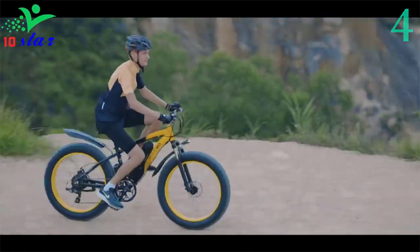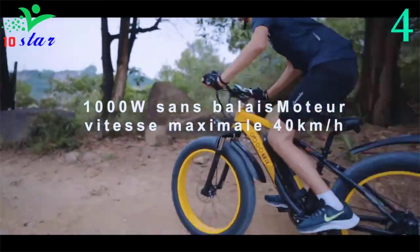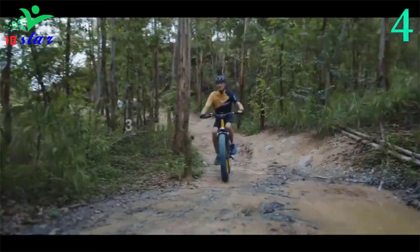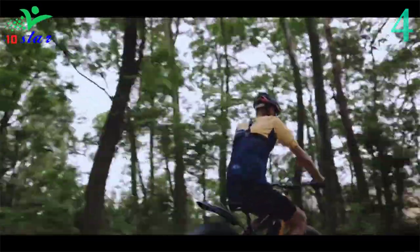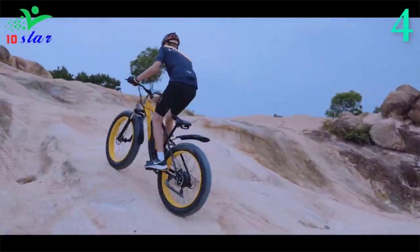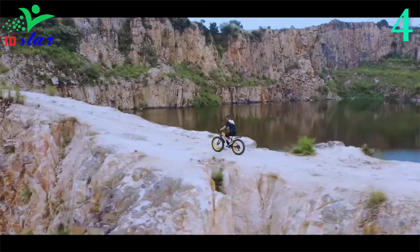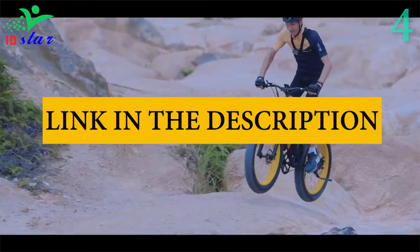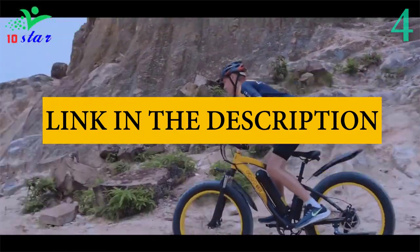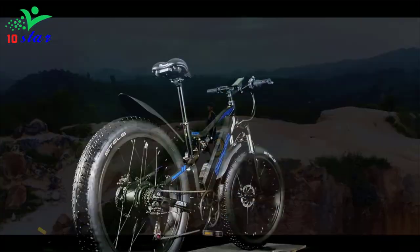This e-bike for adults has a fork made of high-strength carbon steel and a frame made from aluminum alloy. The GF600 features an intelligent LCD instrument with a brand new interactive interface, integrated gear switch, bicycle data view, power output setting, and IP54 waterproof and dustproof quality. The Shimano 7-speed system lets you shift to a larger cog for uphill riding and downshift at high speeds, and in combination with the pedal assist system you can adjust to the suitable speed to complete your journey.